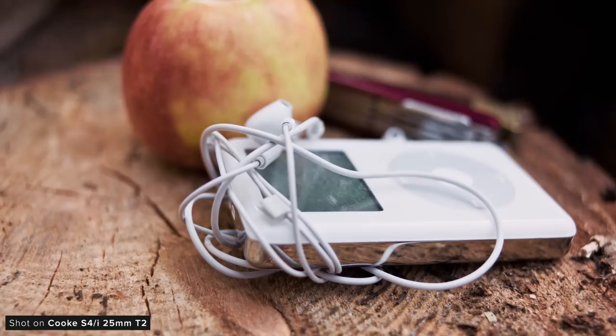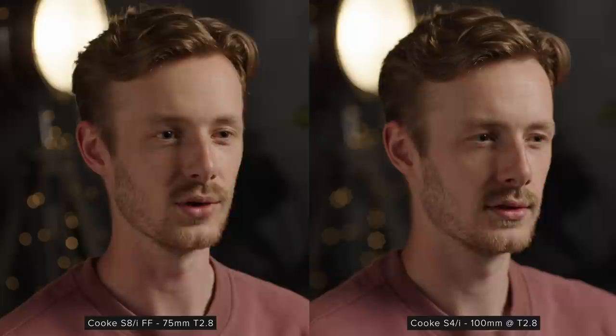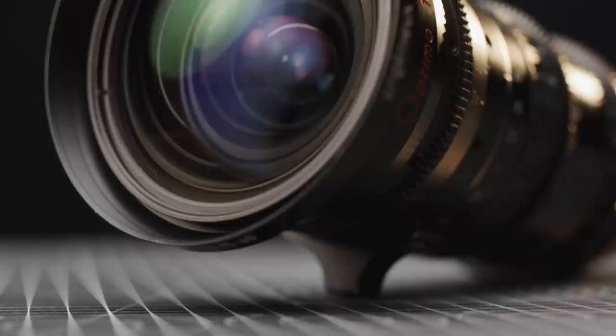This warm bias is a massive reason why they are associated with the golden age of cinema. Cooke colour balance their lenses across not only the S4 set, but across all of their other series of lenses, like the S5s and anamorphic lenses, so you'll get similar performance across them all. The Angénieux Optimo zooms from the S4 era were often paired with the S4s due to them producing a very similar image.